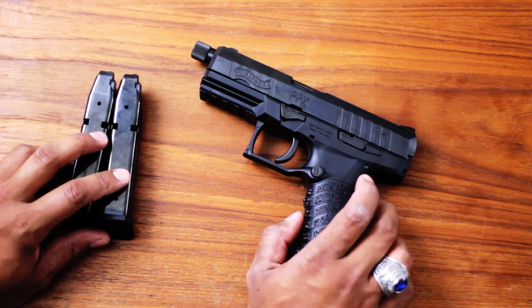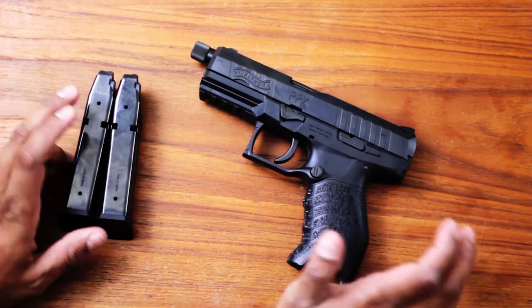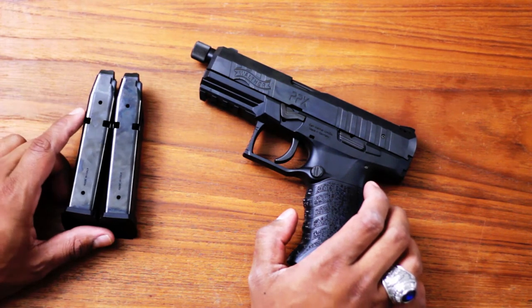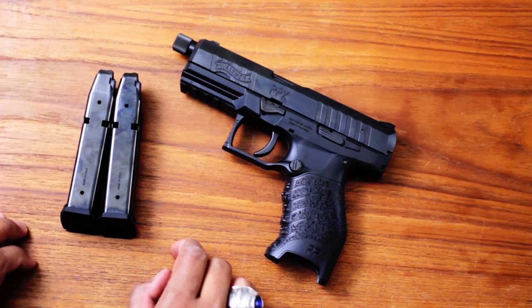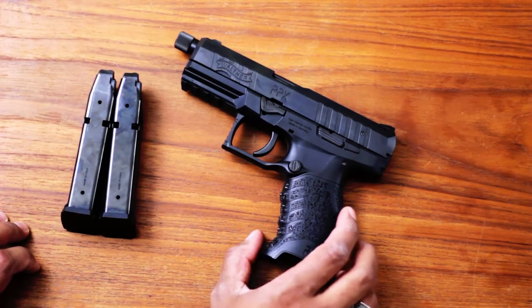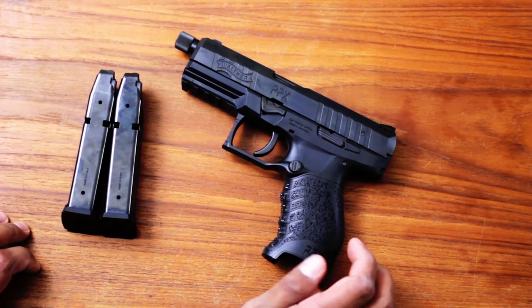Aside from that, it's amazing — quite a great deal. I paid under $340 out the door. It's $299 from CDNN, plus shipping and transfer fee. You honestly can't find any other pistol with a threaded barrel for that price.